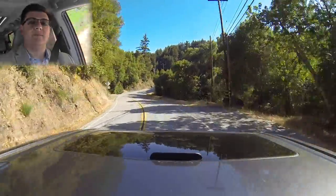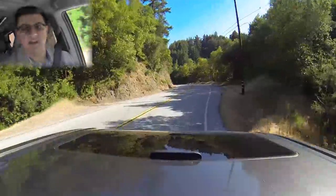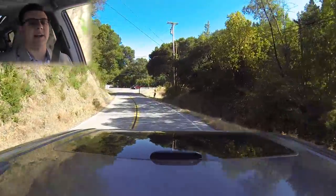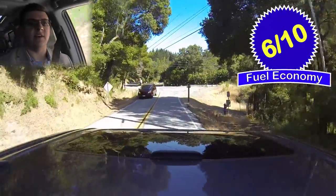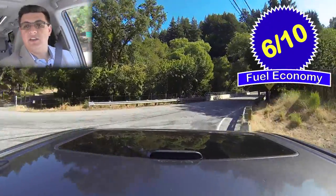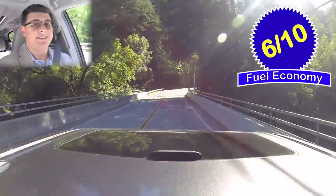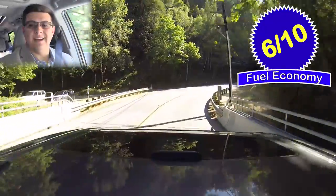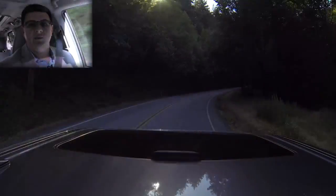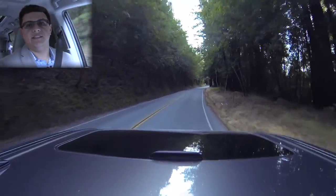Unfortunately, any time you're trying to push a big brick like this through the air, your fuel economy is going to suffer, especially if you add all-wheel drive on top of it. Fuel economy came in at around 19.8 miles per gallon over about 650 miles of very mixed driving. Overall, I give that six out of ten points. You will find better fuel economy in the other minivan entries in this segment. However, the Sienna is the only one with all-wheel drive, so that's not necessarily the most fair comparison. The front-wheel drive version will give you one to two miles per gallon better, but even so, it's not exactly stellar in this segment.